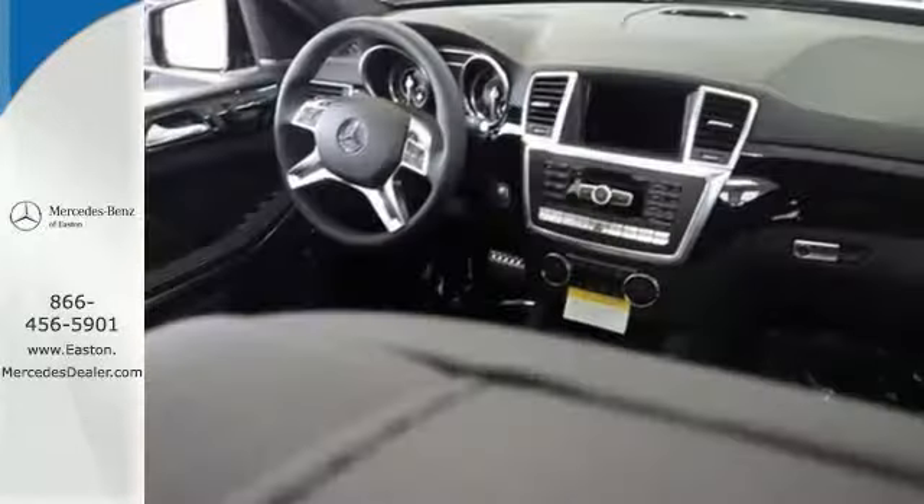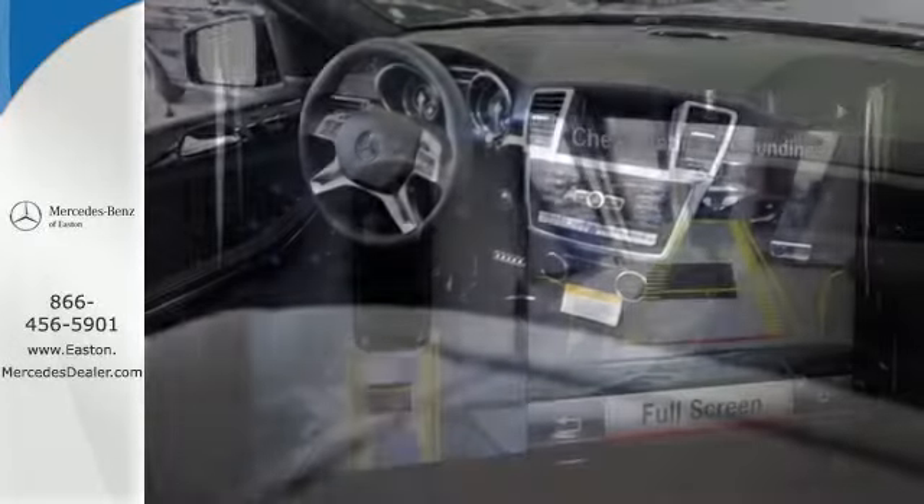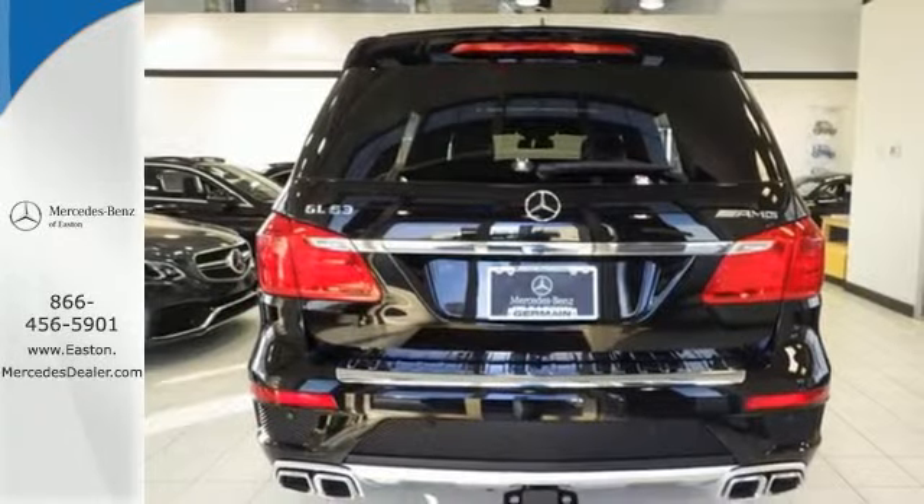From the dual-zone climate control to the sunroof, this lavishly detailed SUV will pamper every passenger. Bring the power of the internet to your fingertips with the COMMAND system and stay connected to your car with Embrace.